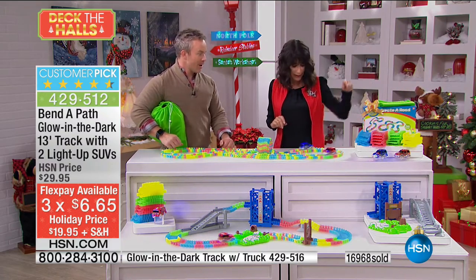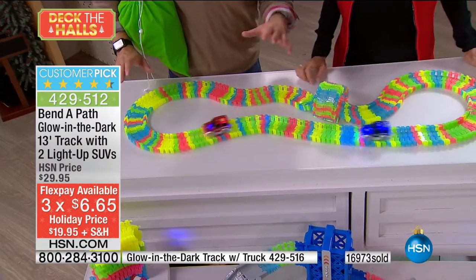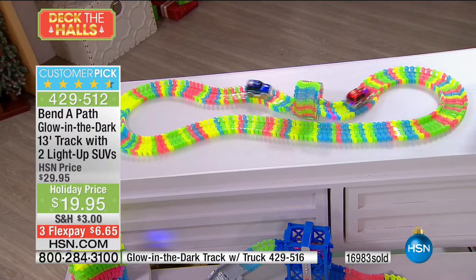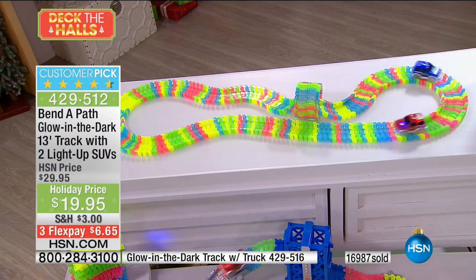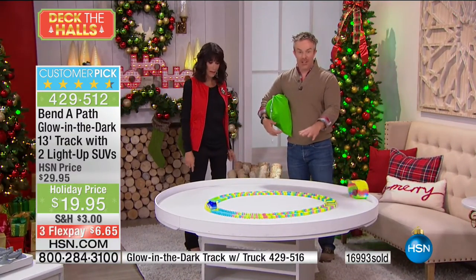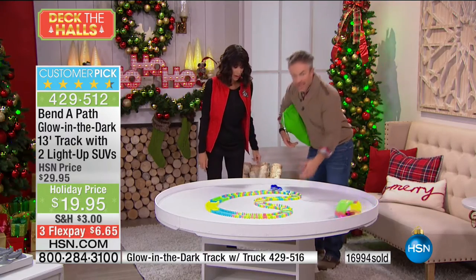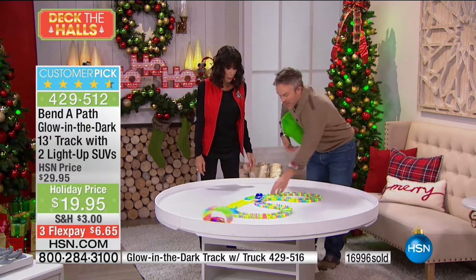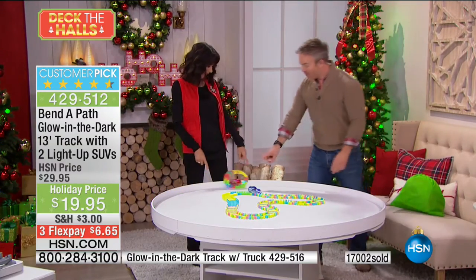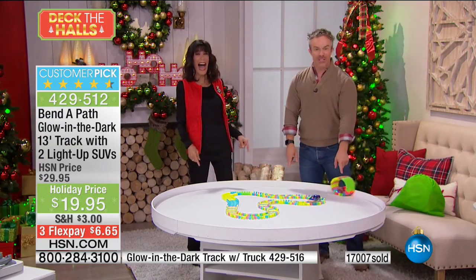We can set this up in all different configurations, all different parts of the house, because this is so user-friendly. We have other toys here, but they're not made for three-year-olds — this is made for the little kids. Yet my nine-year-old niece sits down here and sets it up with her brother because they can play together.